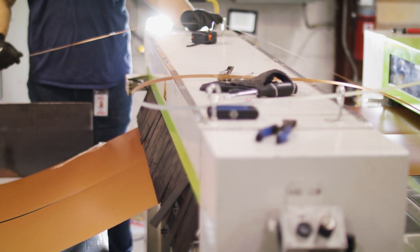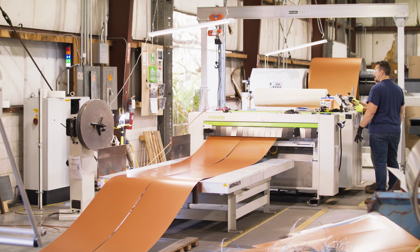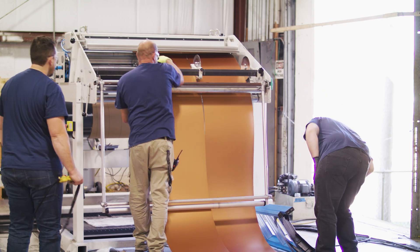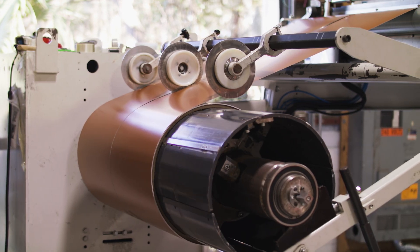On the slitting line, metal coils are cut to standard widths. The most common cuts are 24, 20, and 16 inches. One thing Sheffield's production team does is make sure to batch similar orders together so the operators can stay in rhythm throughout the day. For instance, all 24-inch coils will be slit on one day and all 20-inch coils on another day.